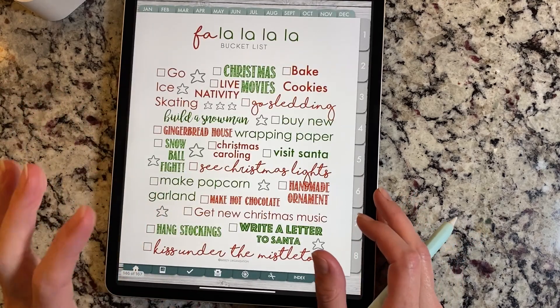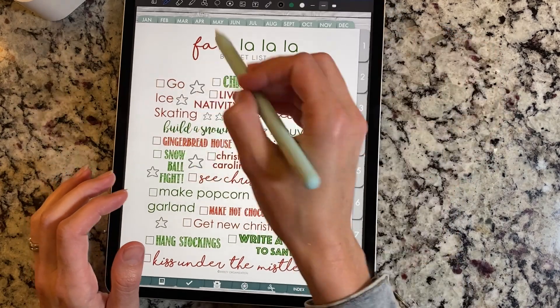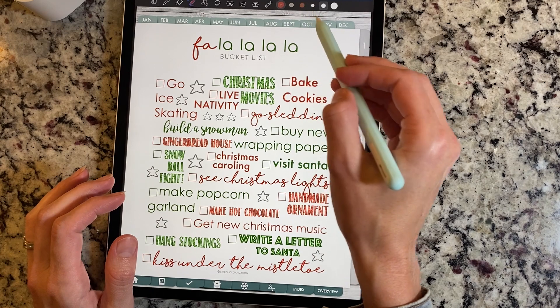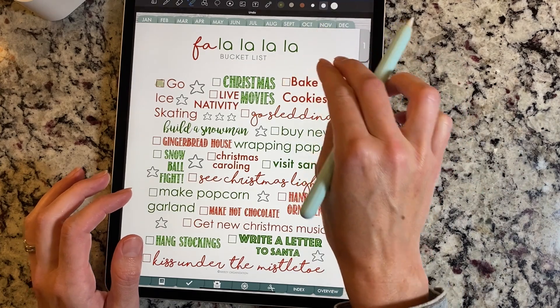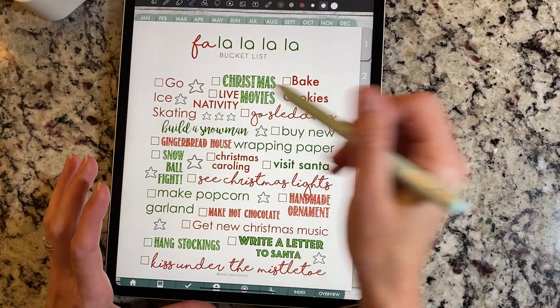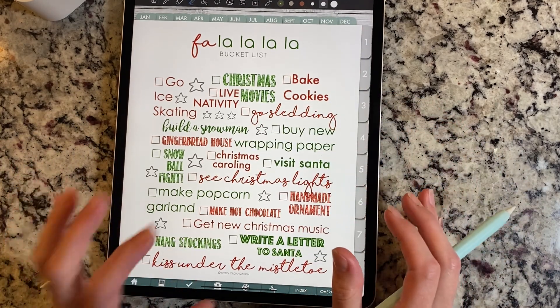And then we have a really fun bucket list. You can check off or color in — pick out a color that will match, and I can provide the ones that will match here. You can mark those off, check them off, or use a pen. It's a really fun bucket list with all the things that most people do during Christmas.